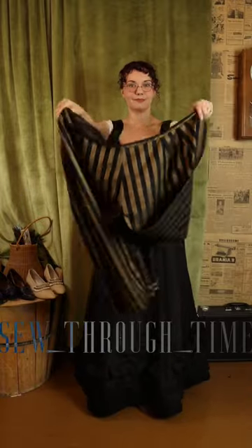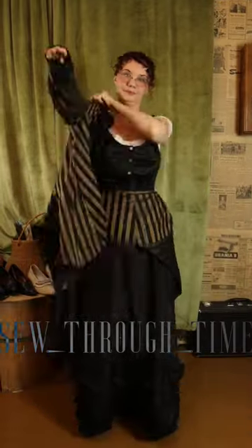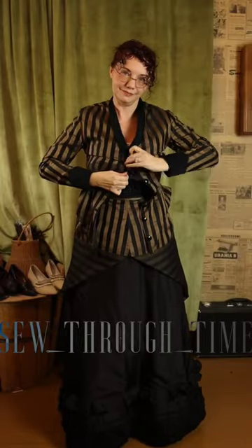And then comes the overskirt drapery. It could be attached to the same waistband as the skirt, but mine is separate because it allows for more versatility.